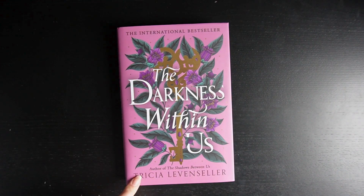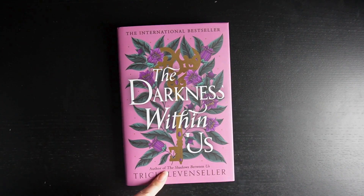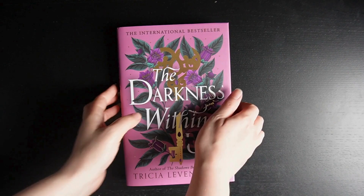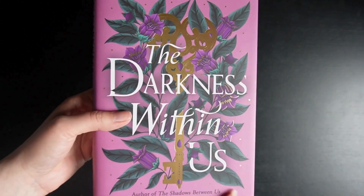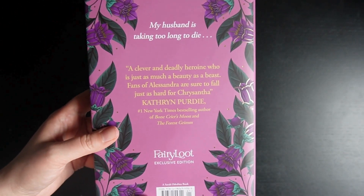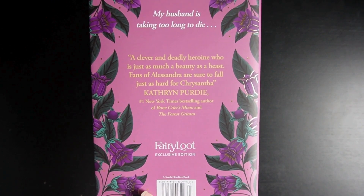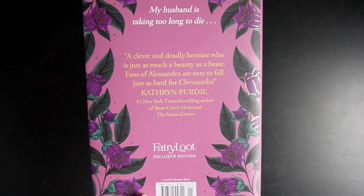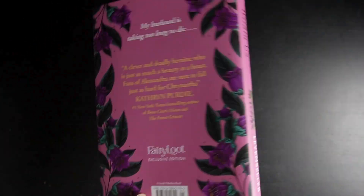This is by Tricia Levenseller, author of The Shadows Between Us. It's a really nice front cover — I love the key and the way the flowers run through it. And at the back, such a funny tagline: 'My husband is taking too long to die.' Very intriguing.